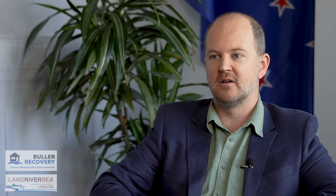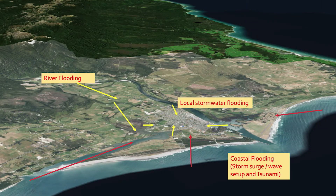Westport is exposed to quite a wide range of hazards. River flooding is one of the main risks — it occurs when we get rainfall over the entire catchment. We're also exposed to stormwater flooding, a slightly different mechanism, occurring when there is intense rainfall over short periods directly over the Westport urban area. In addition, being a coastal town, we're exposed to coastal flooding from storm surges, large waves, and there's also significant risk from tsunami. Coastal flooding can come in from all sides.